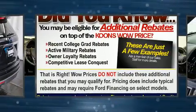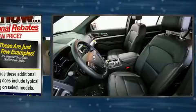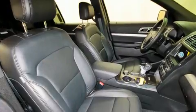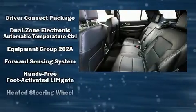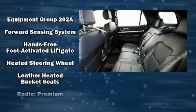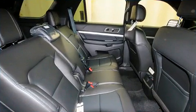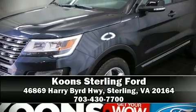Ford also prioritized safety and security by including dual front impact airbags, head curtain airbags, traction control, brake assist, a security system, an emergency communication system, and four-wheel disc brakes with ABS. With electronic stability control supplementing mechanical systems, you'll maintain precise command of the roadway. Please don't hesitate to give us a call.